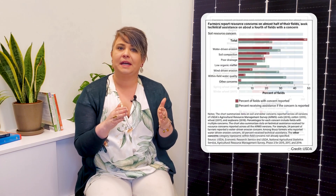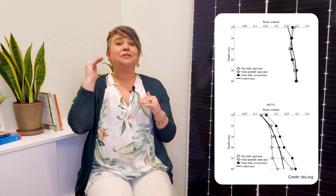A recent study by the Department of Agriculture found that nearly half of all fields in the U.S. have at least one soil resource concern. Numerous studies have found that within two years of installation, solar panels increase soil moisture 90% and improve water efficiency by nearly 330%.